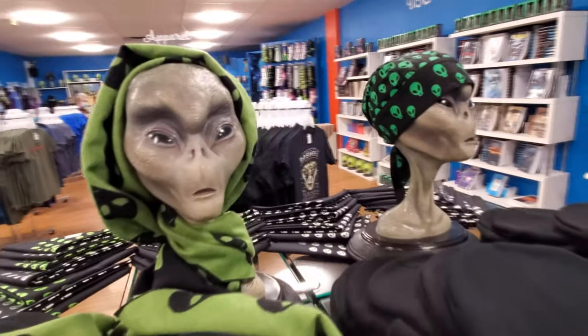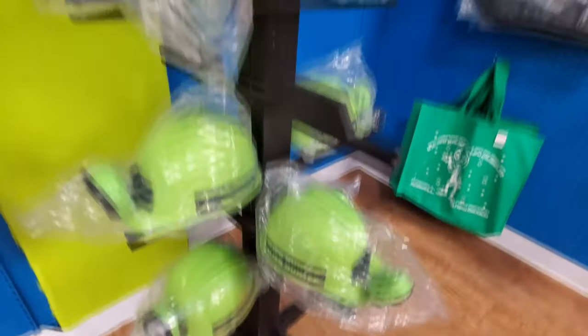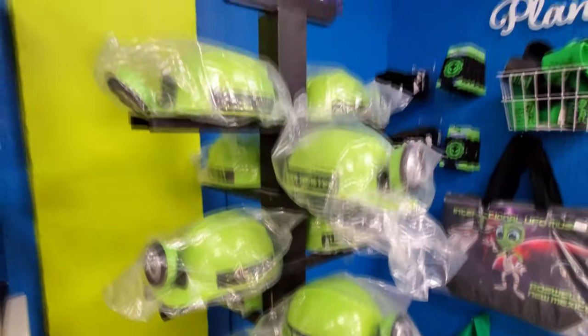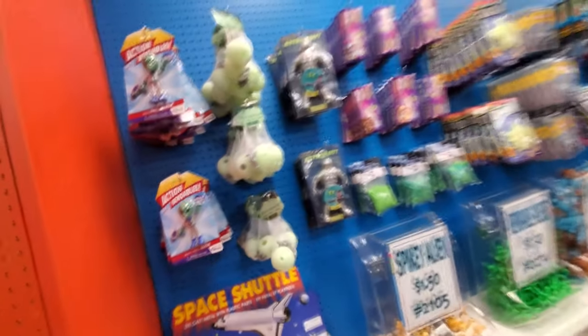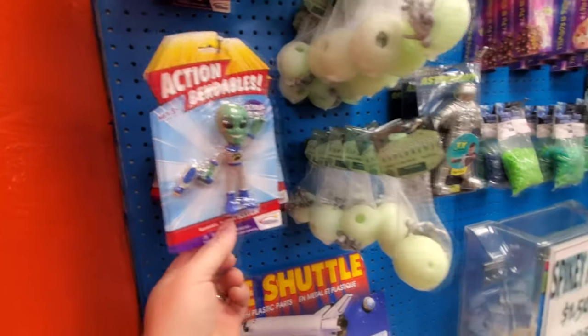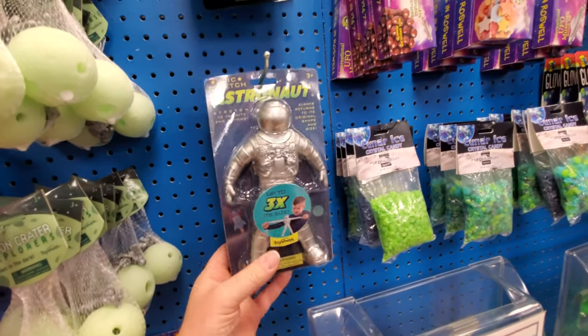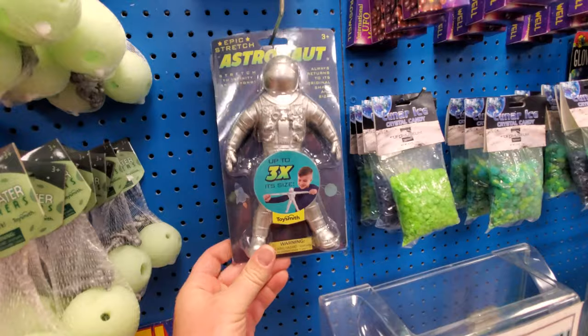Look at this — they have alien scarves. Oh my gosh, this is too funny. Alien hunter helmets. Look at all this stuff, guys. I love how they have so many little trinkets and stuff. Bendable alien here. Look at this astronaut — he's a stretchy astronaut. Oh my gosh, this is so cool.